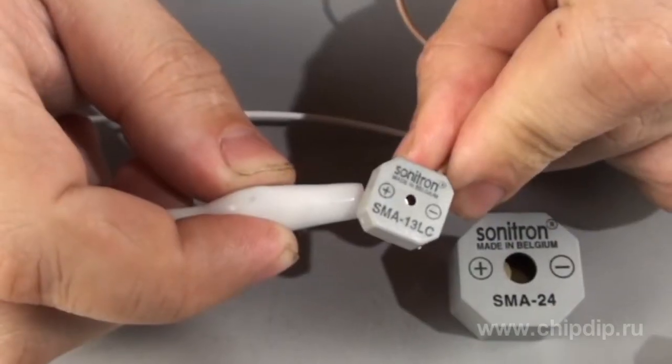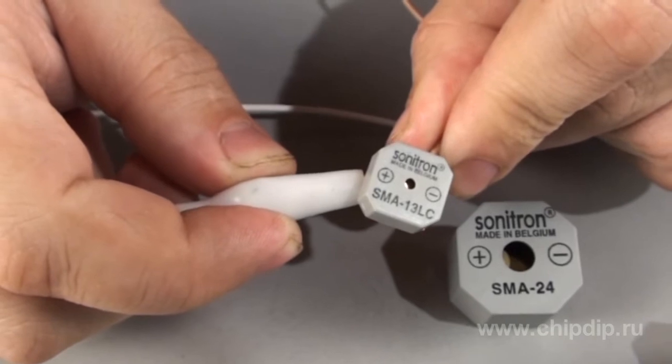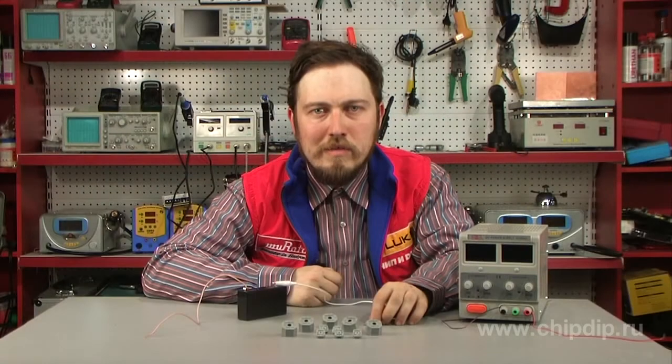Miniature models SMA13 and SMA17 produce a very loud clear sound. LC versions of SMA13, SMA17, and SMA21 models produce a louder sound.